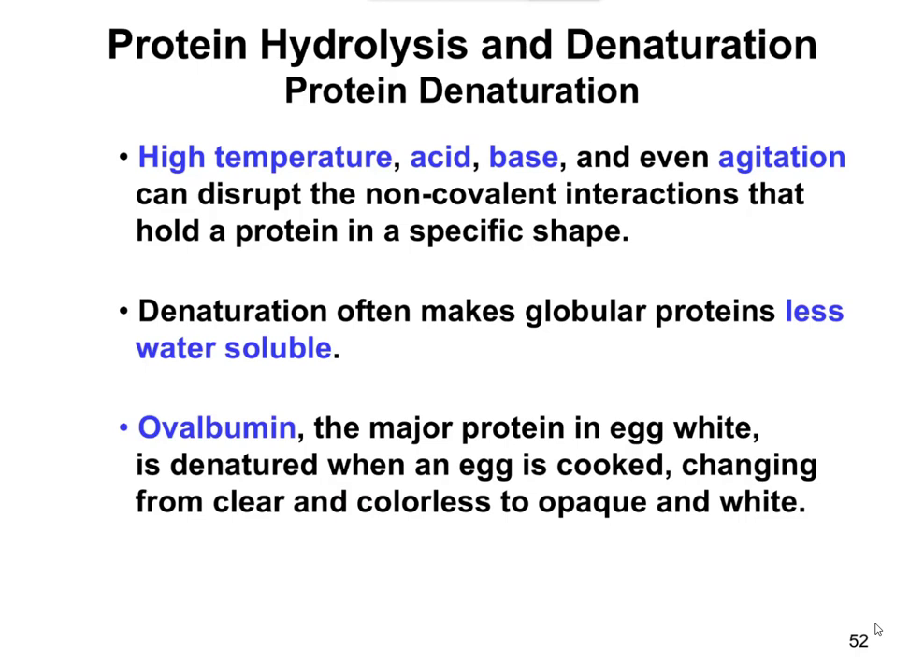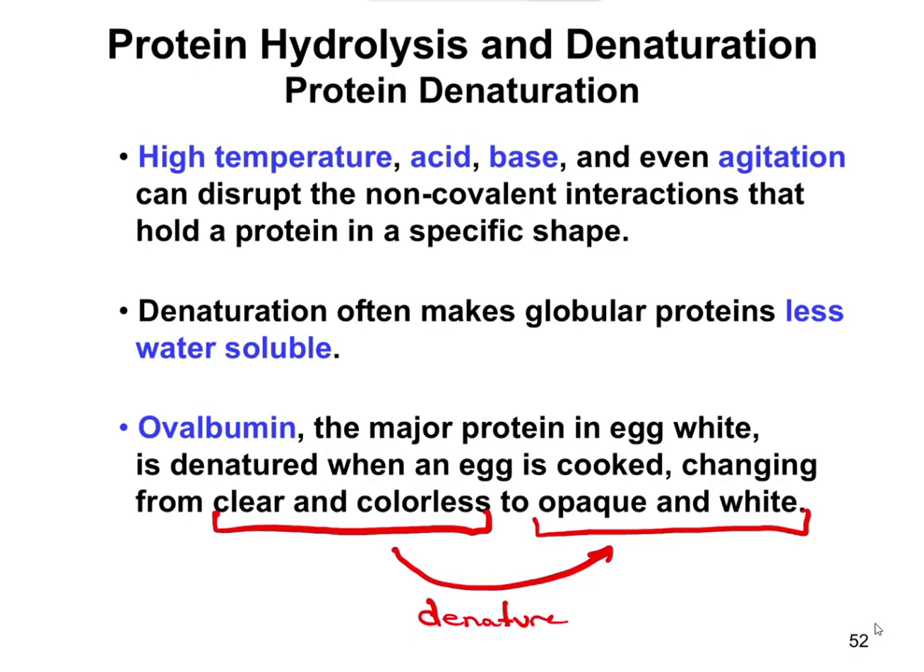Denaturation makes proteins less water-soluble. An example is ovalbumin, the main protein in egg whites. If you crack open a raw egg, you have the yolk and the egg white — even though we call it an egg white, in a raw egg it's pretty much clear and colorless. However, if you put it in a skillet on a stove, after a minute or so it turns opaque and white. This is from the protein being denatured — it loses its three-dimensional shape, becomes less water-soluble, and takes on that opaque, white appearance.